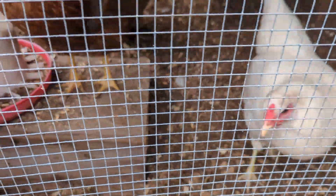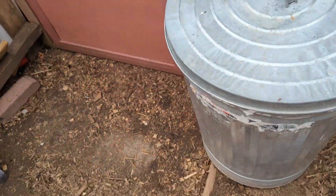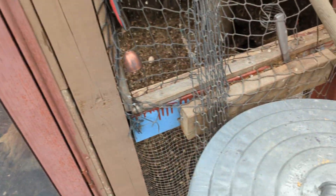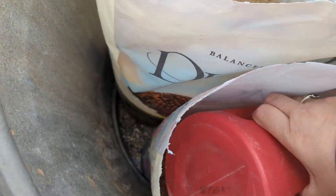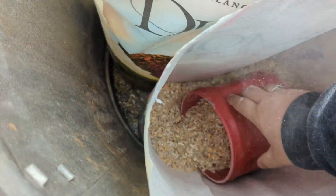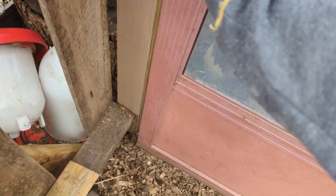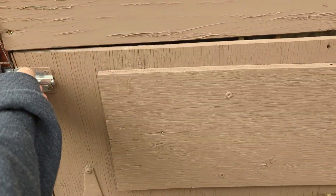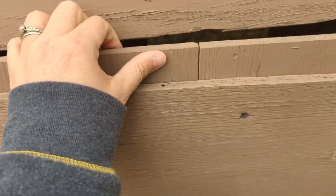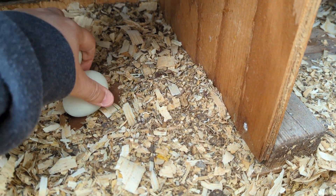Hey girls, what's up? Yarrow, you guys want a snack? Hold on a second, I'll get you a snack. What is going on? Let's check out our egg situation here. I will take it. Thanks, ladies.